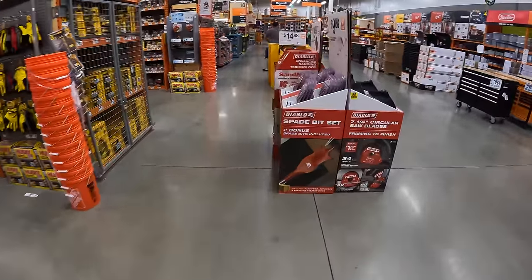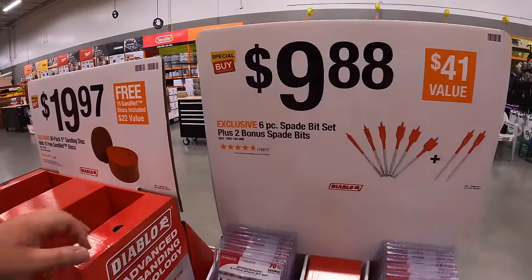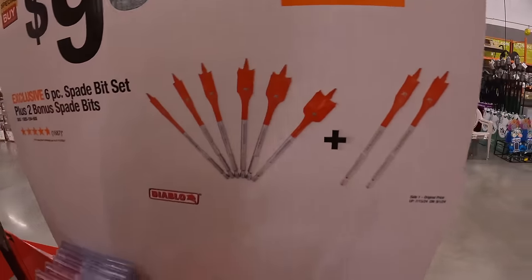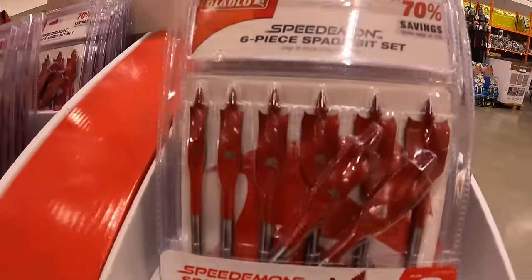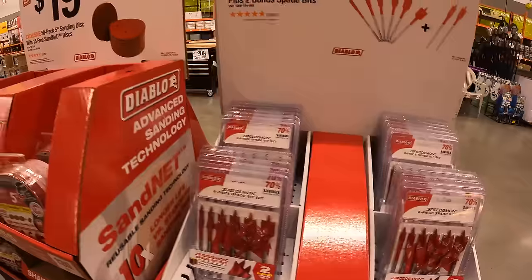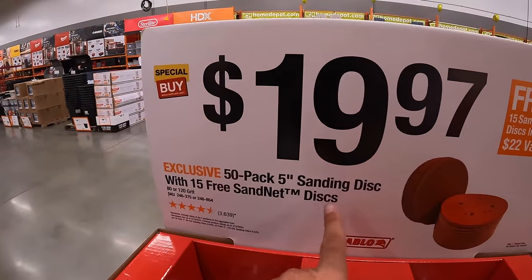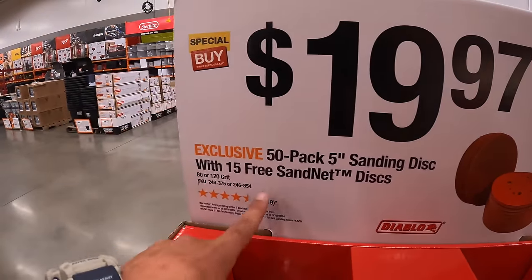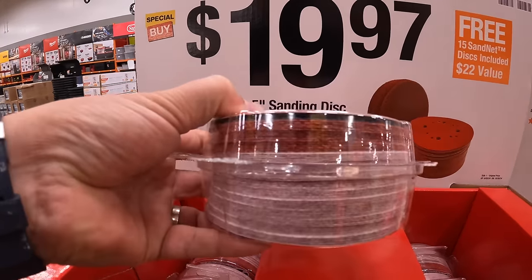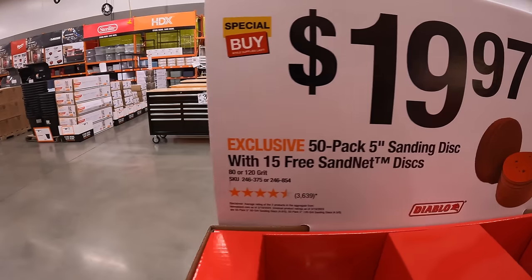Diablo has these going on: $9.88 for their six-piece spade bit set plus two bonus bits, though it does not come in a soft case. And $19.97 for a 50-pack of five-inch sanding discs with 15 free sand-net discs. That's not a bad deal at all.